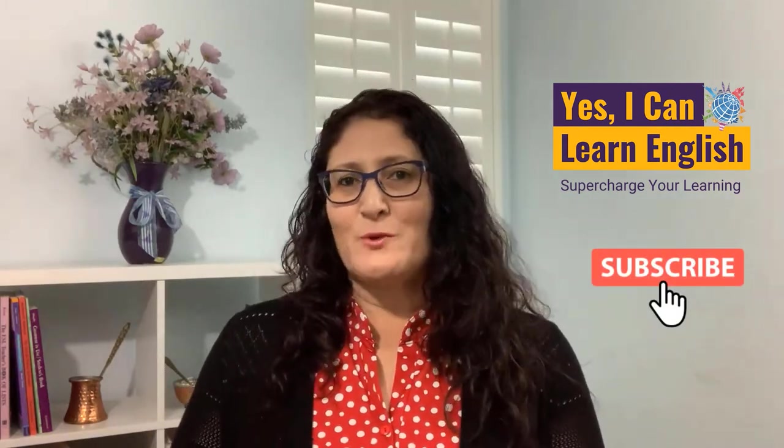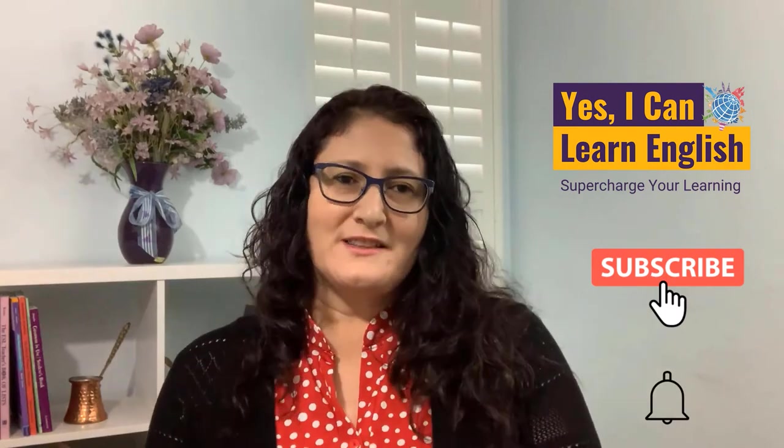Hi, my name is Miriam Kennedy, the founder of YesICanLearnEnglish.com where I help you learn English faster. Please click subscribe below so you can get all my tips and tools. Also, click the bell so I can let you know when I have a new video available.